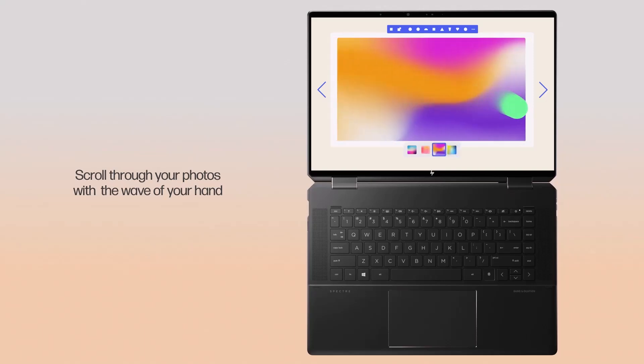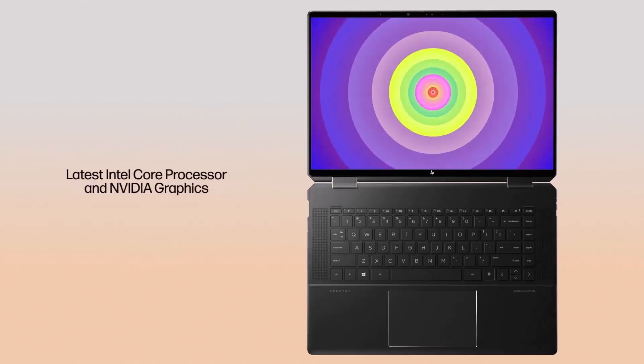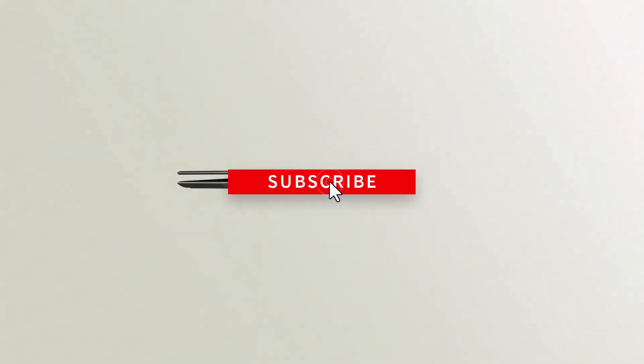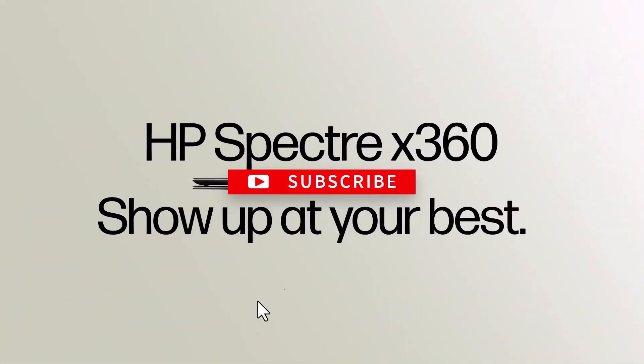Thanks for watching, and that's all for this video. If you liked this video and it helped in any way, please give it a like, and if you don't want to miss out on any future videos, subscribe to the channel.